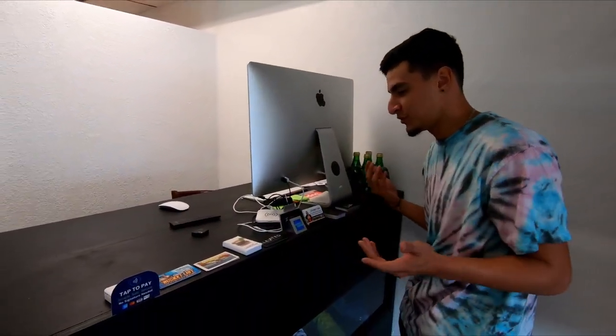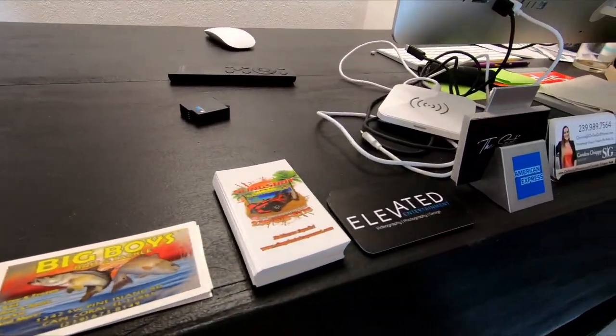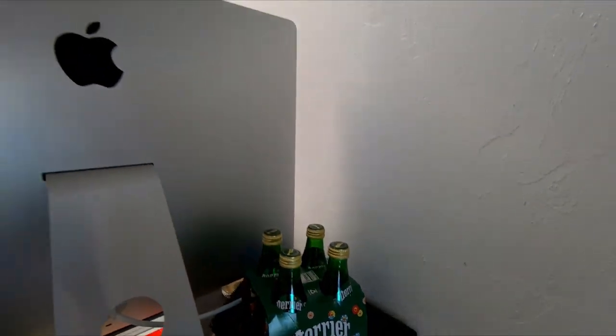We also have some local business cards that we support. When they come in here they bring their cards, we put them up so people can find something specific, or we hand them out so they can go check those businesses out. We like to help other local businesses around town, so we really appreciate them for always coming by and buying some shoes from us.